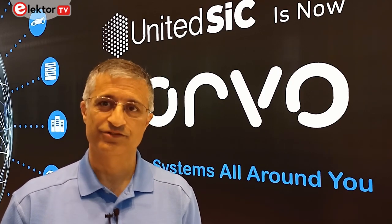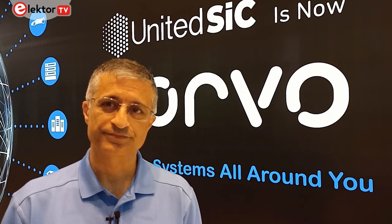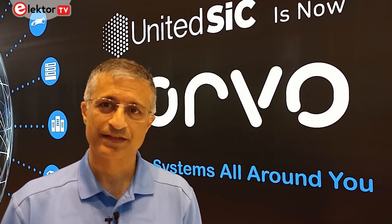The devices are being launched here this week at PCIM Europe. When should we expect to see the first applications come to market using the 1200 volt SiC MOSFETs? We're already designed into a lot of onboard chargers, DC-DC converters, and EVs.